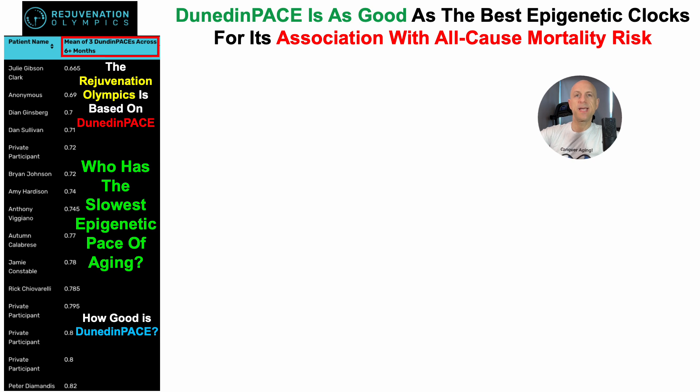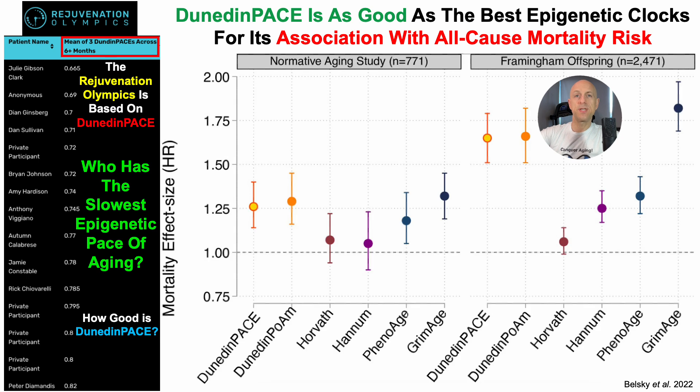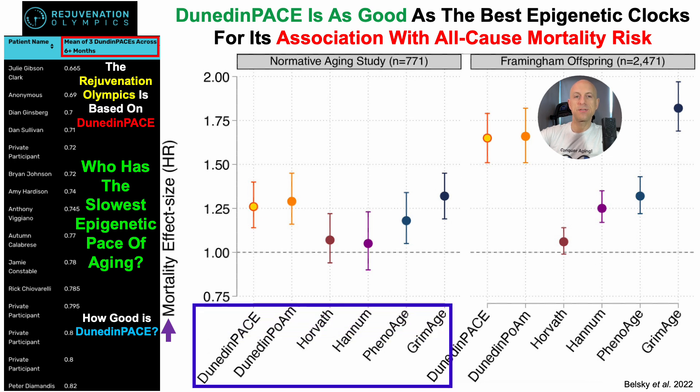Dunedin-Pace is as good as the best epigenetic clocks for its association with all-cause mortality risk, and that's what we'll see here. On the Y-axis, we've got the mortality effect size — HR, the hazard ratio — which is the risk of death for all causes, or all-cause mortality risk. On the X-axis, we've got six gold standard epigenetic clocks.